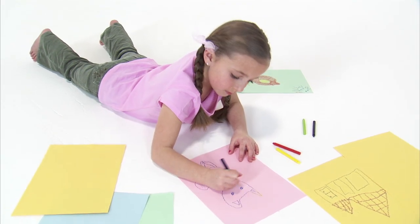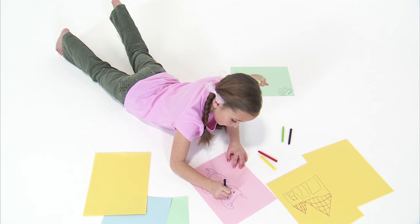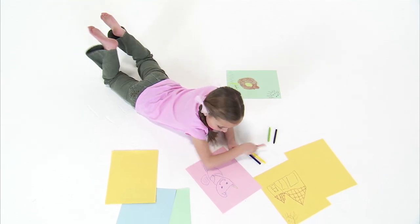Do you like to draw or paint, but also like science? Well, for scientific illustrators, the two are a lot more connected than you might imagine. Hello, my name is Stephanie, and I'm a scientific illustrator for the Dinosaur Institute at the Natural History Museum of Los Angeles County.